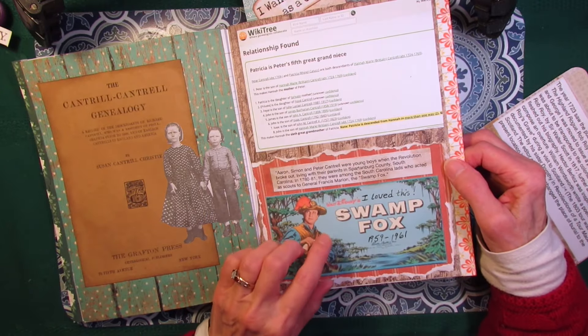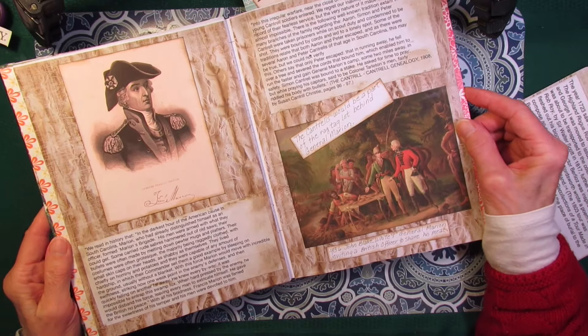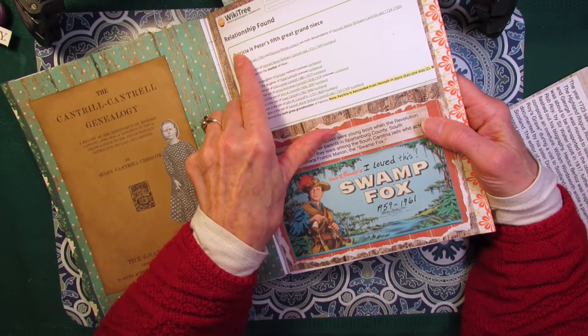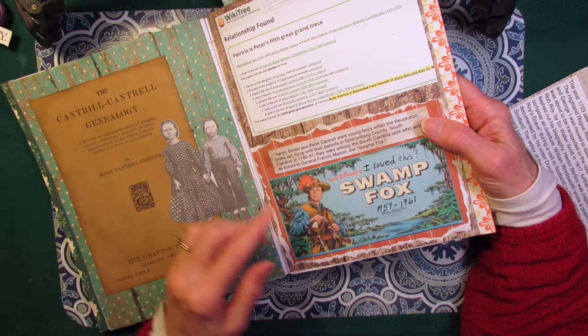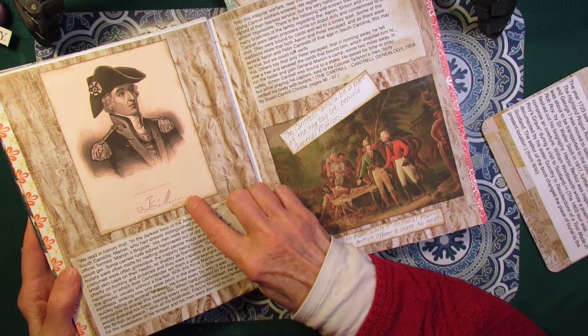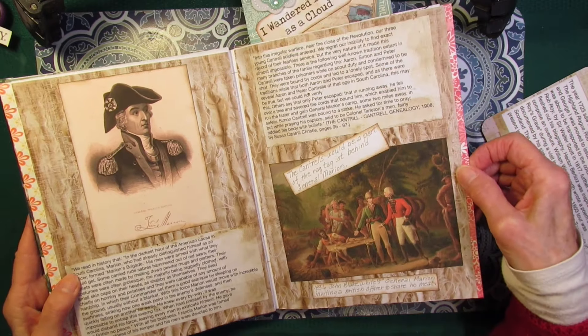It is believed that they served with Marion during the Revolutionary War. I think they were my uncles, because here it says I'm their fifth great-grandniece. So obviously they're my uncles. Then I looked up Francis Marion, and I put his story here about the Revolutionary War. And I found this picture, and it says — from that book there — the Cantrells would be a part of the ragtag lot behind General Marion.